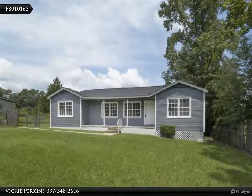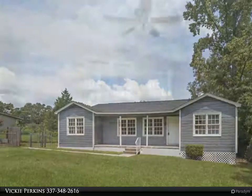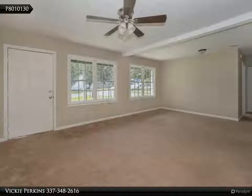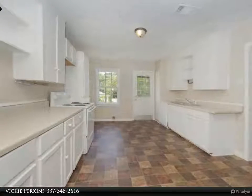Step back in time to the 1950s — this smashing cottage home still has the original charm, even though she has received some recent updates including an updated roof, fresh paint, and flooring. The large rooms offer plenty of space for a family.